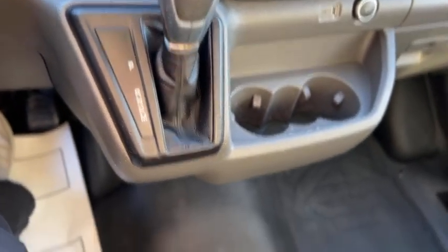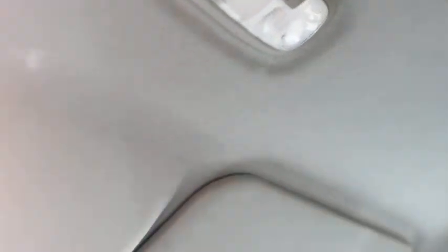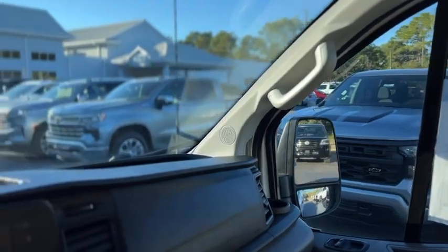Here's your gear selector with manual mode. Parking brake. Some tools down there. And then up above you have your dome lights and your airbag on and off. That was a quick look at our 2020 Ford Transit.